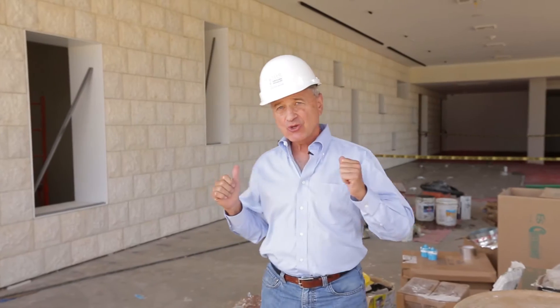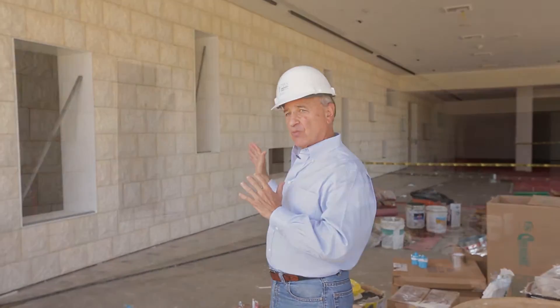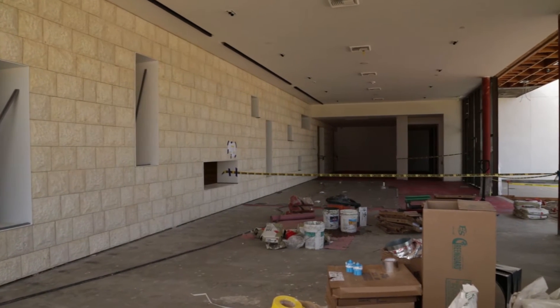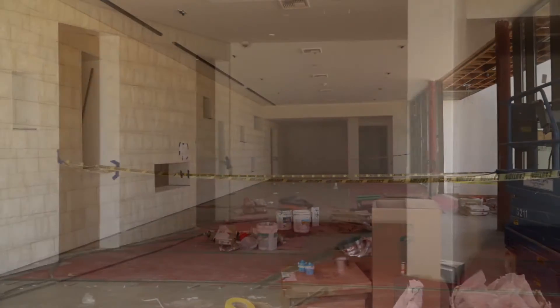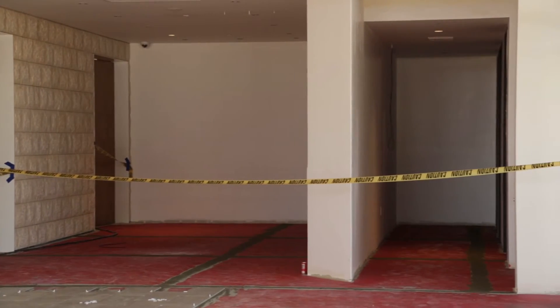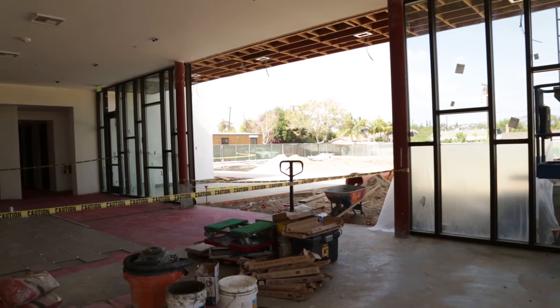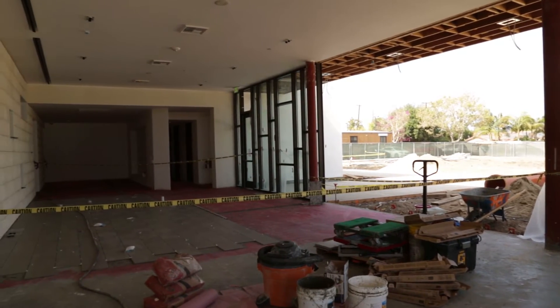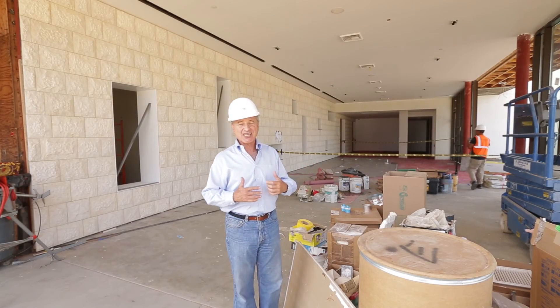Behind me you can see where the Jerusalem stone wall will progress to the vestibule, and that's where we'll go on into the social hall and sanctuary. New restrooms are on the right, and you have this large glass opening which will be sliding doors that open out onto the campus. So that's what we're going to have on this portion of the entryway.